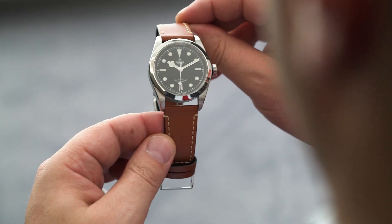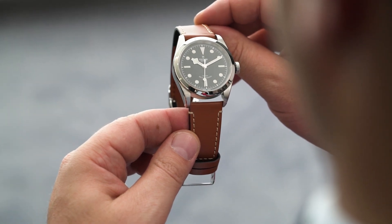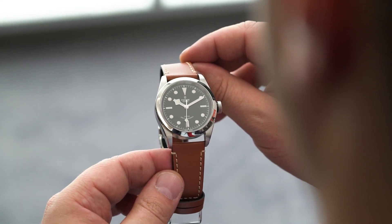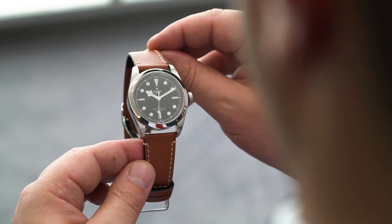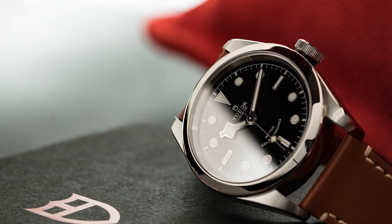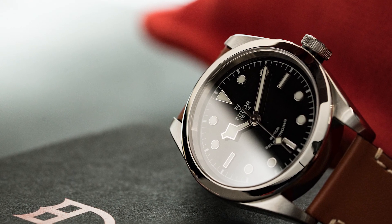Aside from the increased size, everything's pretty much the same as the 36. There's the glossy black dial with applied round and batten indices, and that now iconic Snowflake handset — sporty but not too sporty, especially with that smooth polished bezel.